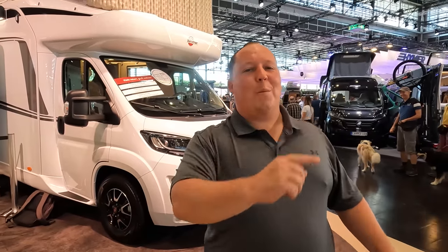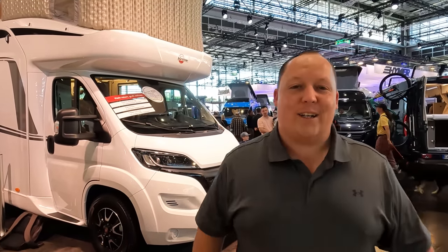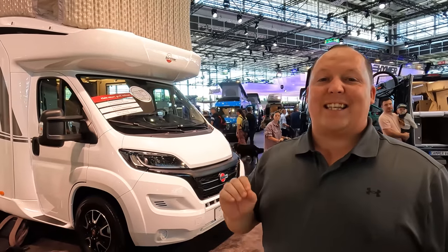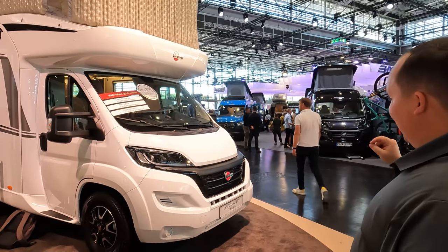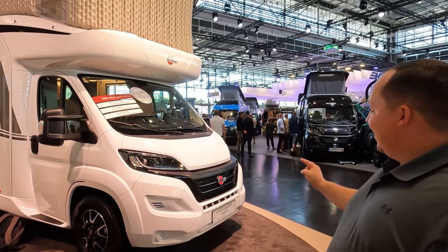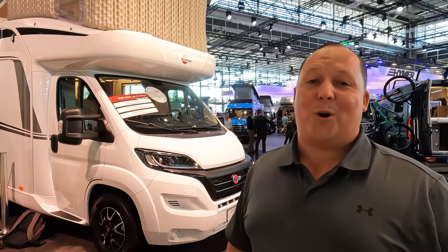Hey everyone, I'm Matt. Welcome back to another video. Today I am super excited. We are here in Düsseldorf, Germany at the world's largest RV show, and today we are taking a look at the Bürstner. This model is the Liseo Gallery, model 689G. We have our friend Eva who's going to be helping us out, and we're going to show you all the great features about this motorhome.